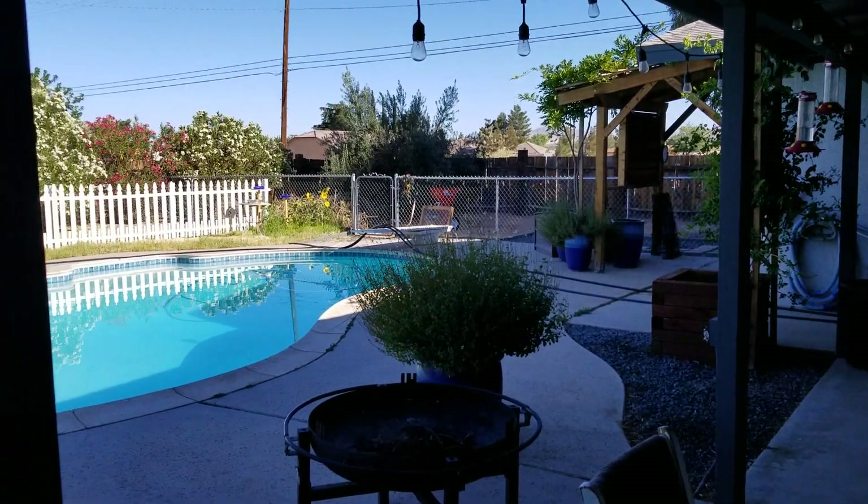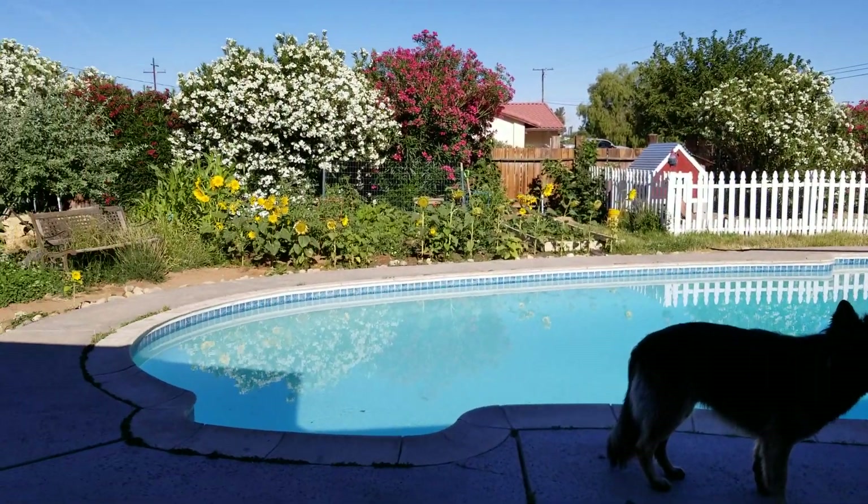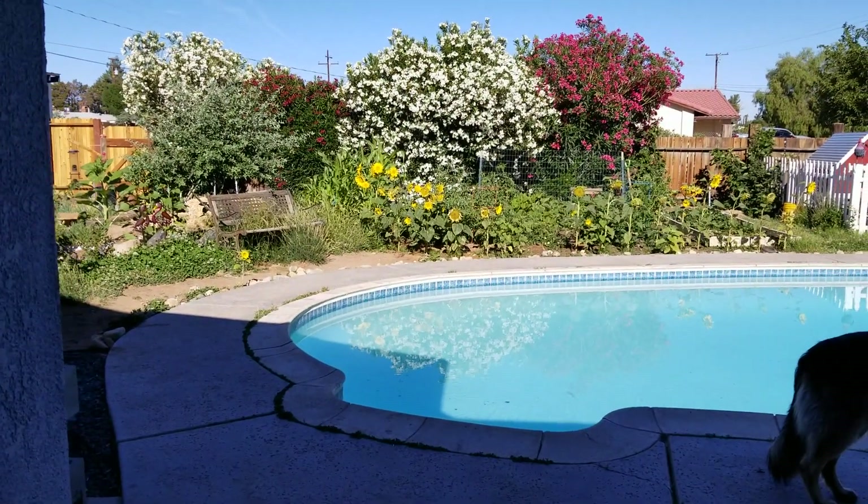Hello everyone. Good morning. Sunday morning, coming to you live from McCash Manor. Well, it's not going to be live when you see it.